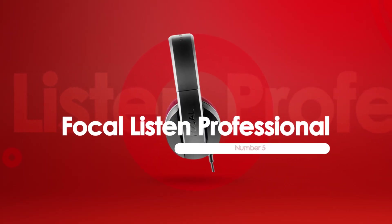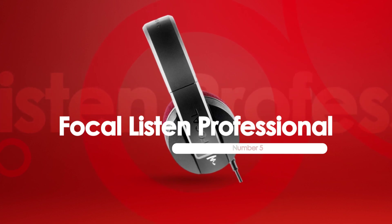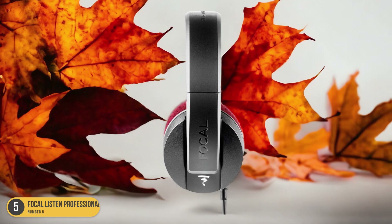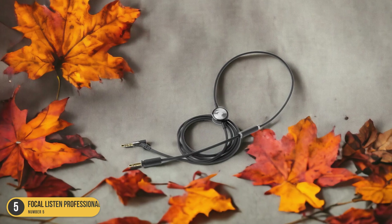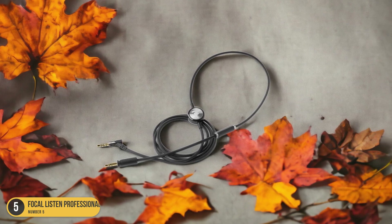At number 5, we have the Focal Listen Professional, best for all-round use. If you're looking for a versatile pair of studio headphones that excel in all areas of music production, the Focal Listen Professional is the top choice to consider. These headphones are made by Focal, a highly regarded monitor manufacturer known for their exceptional audio quality.